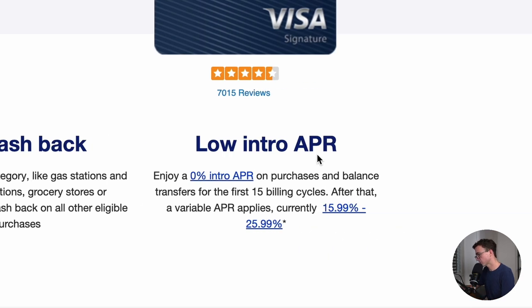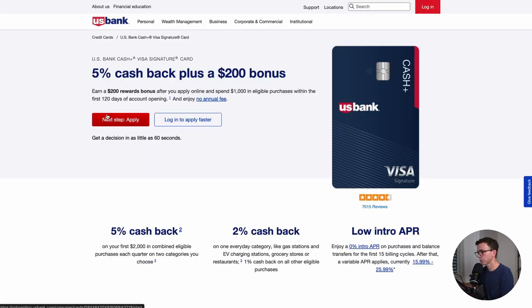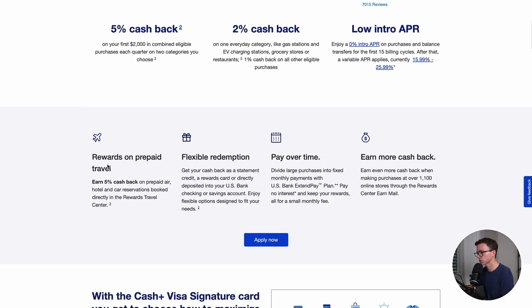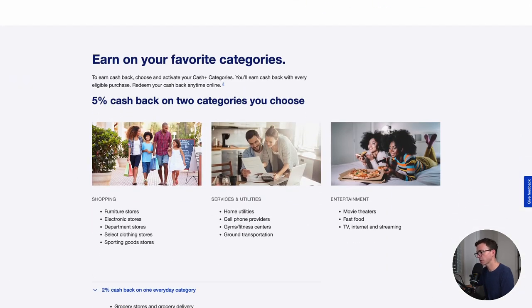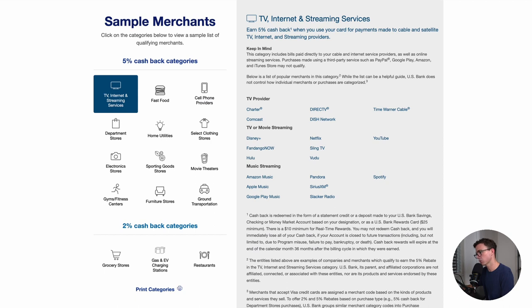Another benefit is 0% intro APR on purchases and balance transfers for the first 15 billing cycles. You can find more information about the 5% cash back categories by scrolling down a little bit, and you'll see them all right there. There is another page that explains it more clearly, which I'll link to down below in the description. This page does a good job explaining the different 5% cash back categories.